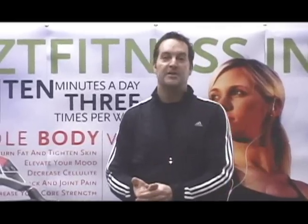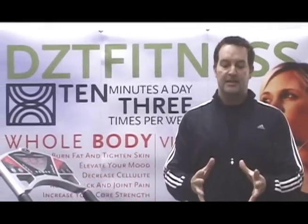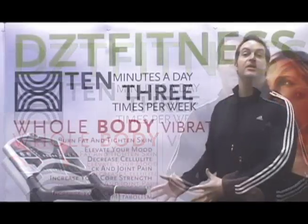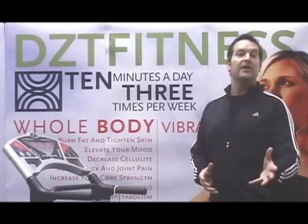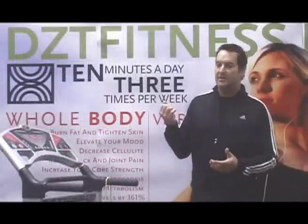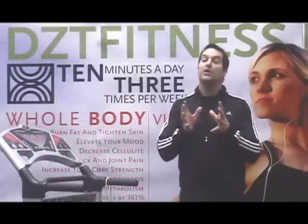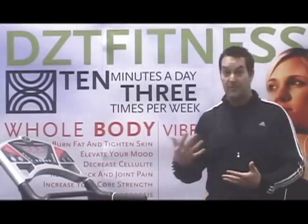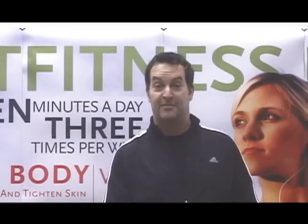The DZT 1-2-3 warranty: one — 30 days after purchase, if you don't like the machine, give us a call and we'll return it. Two — a two-year in-home warranty. We're the only company that offers this in North America; anything goes wrong with the machine in the first two years, we will send someone to your home to fix it. Three — if there are any flaws or imperfections in the machine, I will cover that for five years. With our follow-up service, you will not regret choosing DZT when buying a whole body vibration machine.